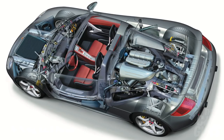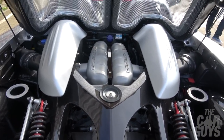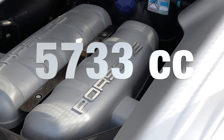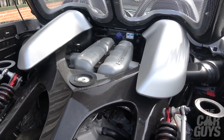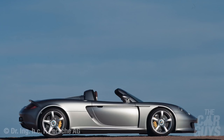Now let's focus on that engine, sitting amidships ahead of the rear axle with fuel tanks either side. Lifting that beautiful honeycomb lid, here it is — a V10 mechanical symphony, originally developed for the Footwork Formula One team, then adapted for Le Mans and eventually road use. The capacity of the originally developed 5.5-liter naturally aspirated V10 was increased to 5.7 liters for the production model — 5733cc to be precise. 0-60 comes in 3.9 seconds, 0-100 in 6.8 seconds, and 0-124 in 9.9 seconds.